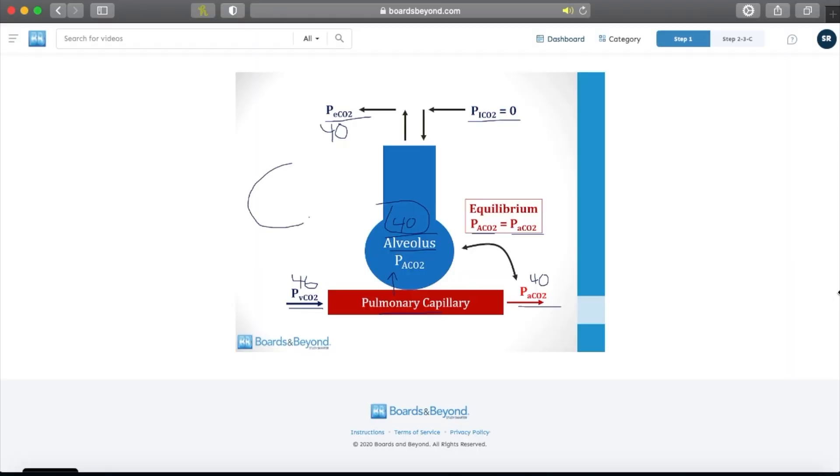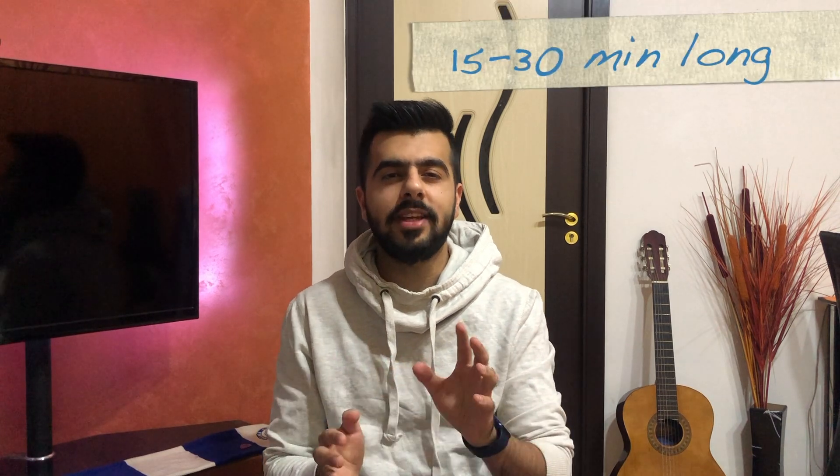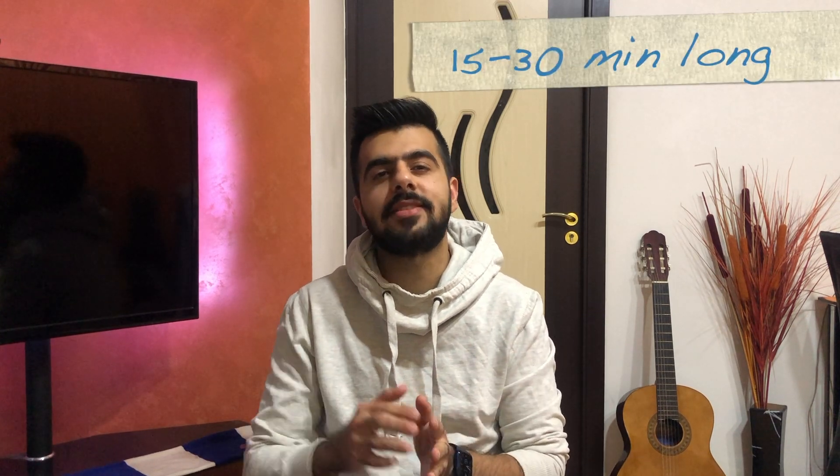Number one: videos. Boards and Beyond has video lectures on all high-yield topics you cover throughout medical school. These video lectures are all taught by Dr. Ryan himself in a slide-based format — that means you won't see Dr. Ryan himself, but you'll hear his voiceover over the slides he's prepared. These slides contain text as well as images, and sometimes Dr. Ryan goes to the whiteboard and draws something to explain a concept better. In my opinion, these videos are fast-paced, covering the basic concepts and about 15 to 20 minutes long, sometimes extending to 30 minutes.